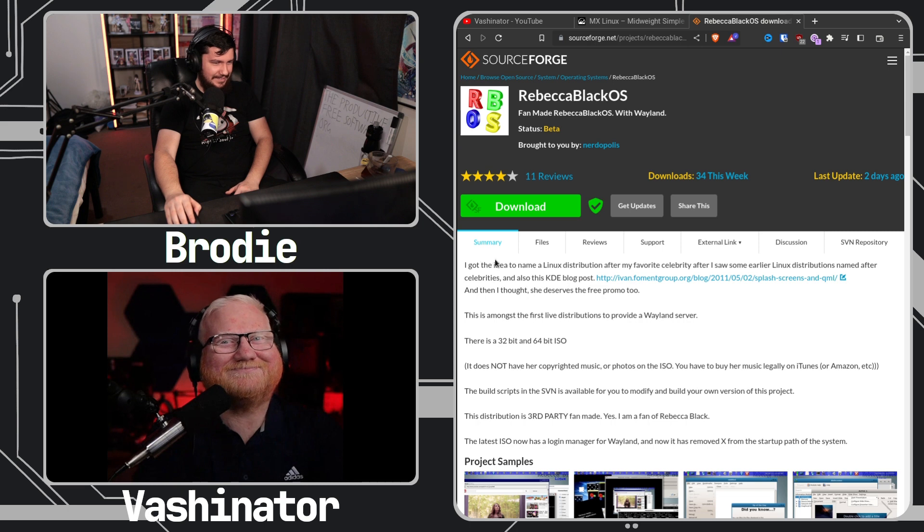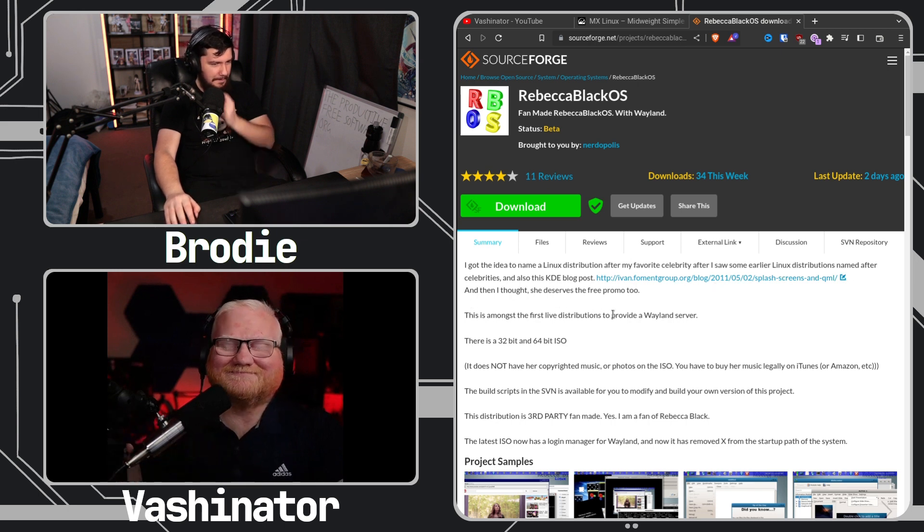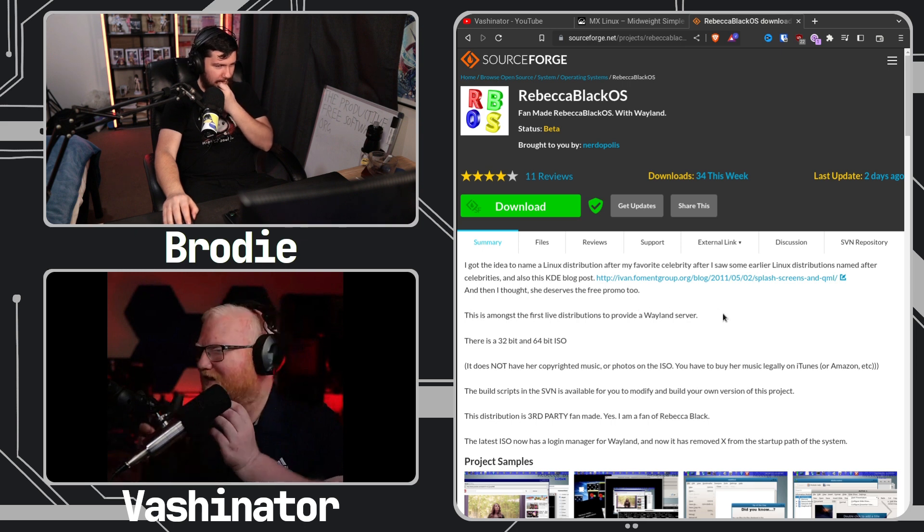The creator got the idea to name a Linux distro after their favorite celebrity after seeing some earlier Linux distributions named after celebrities, and also a KDE blog post. This is amongst the first live distributions to provide a Wayland server.